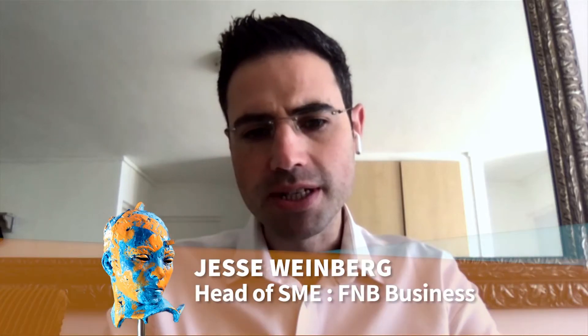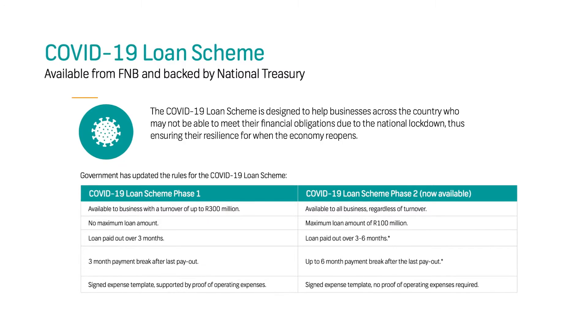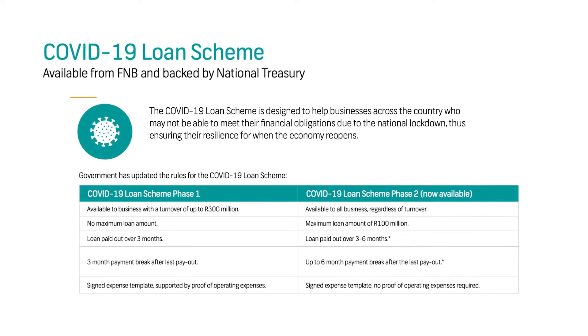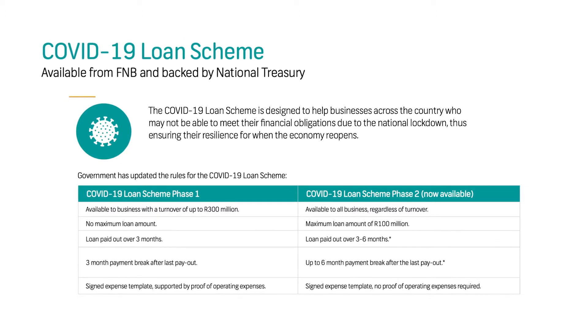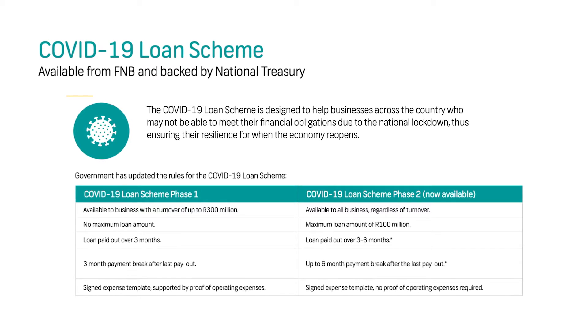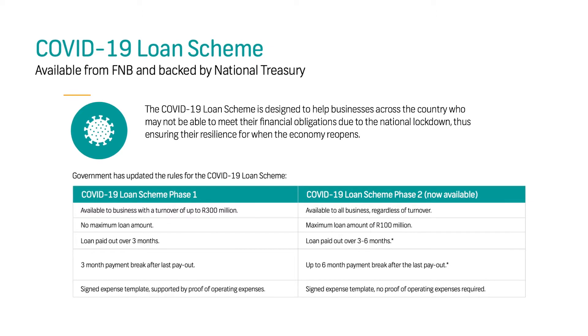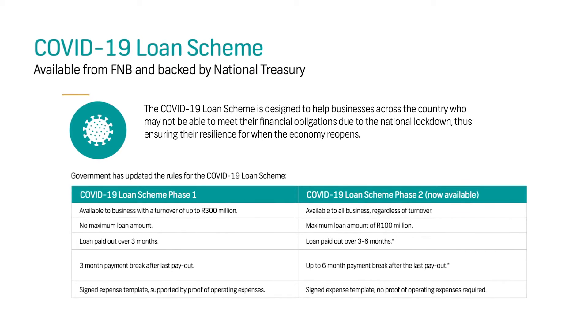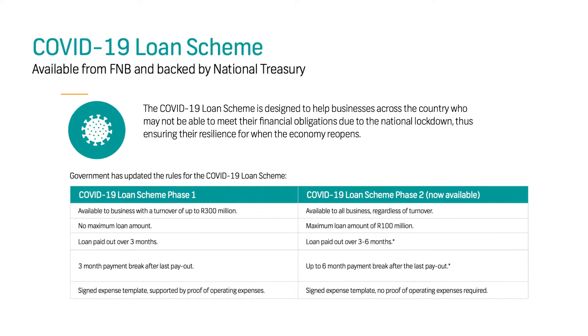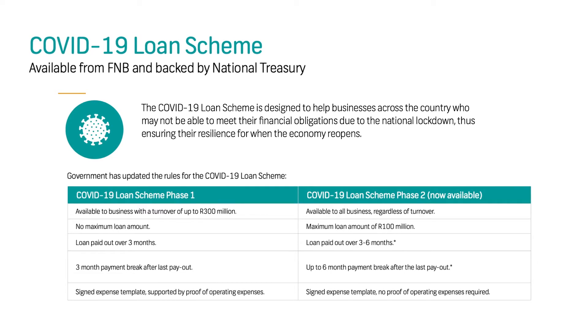What is the difference between the initial Phase 1 of the COVID loan scheme and the updated second phase? The biggest difference is that in the first phase, it was limited to businesses turning over up to 300 million rand. Now there is no turnover limit in place. There was also no maximum loan amount stipulated in the first phase, and the loan was paid out over three months. With the new scheme, it's available to all businesses regardless of turnover — excluding listed entities, state-owned enterprises, or government institutions. The maximum loan amount is now 100 million rand, and the loan is paid out over a period of three to six months depending on the financial provider.